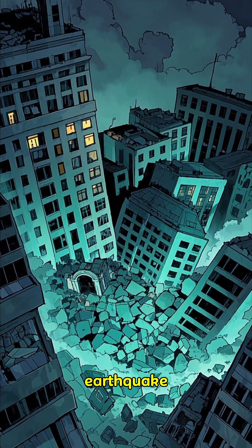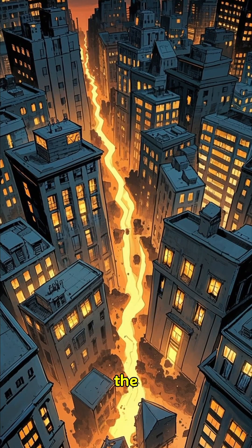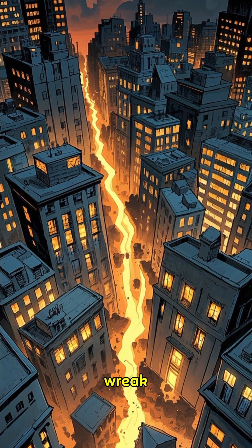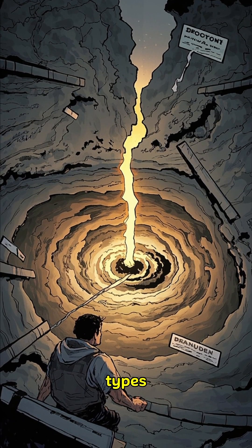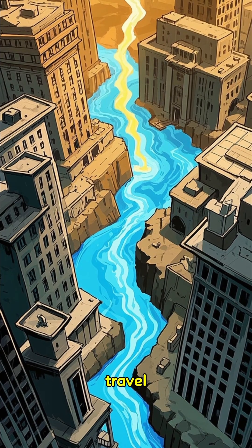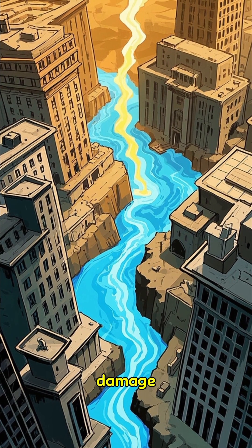When buildings collapse in an earthquake, it's usually not the shaking itself that causes the damage, but the powerful waves of energy that travel through the earth during an earthquake that can wreak havoc on structures. These seismic waves come in different types, including primary, secondary, and surface waves. They travel at different speeds and in different directions, causing different types of damage to buildings.